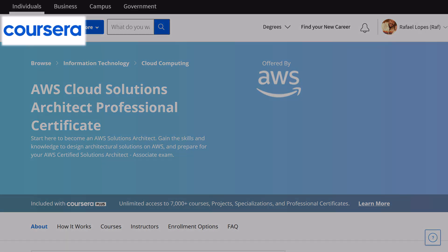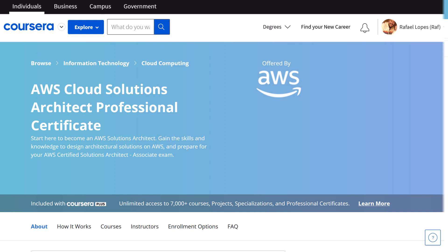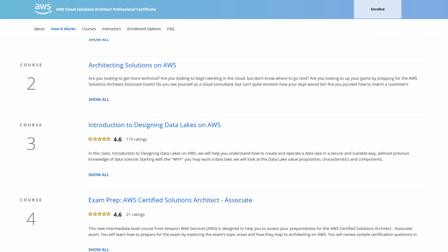This is a certificate issued by Coursera and its name is AWS Cloud Solutions Architect, and it includes a new learning path. This learning path has four AWS courses, and you will be provided with a Coursera Professional Certificate when completing all the requirements and reaching all the milestones.